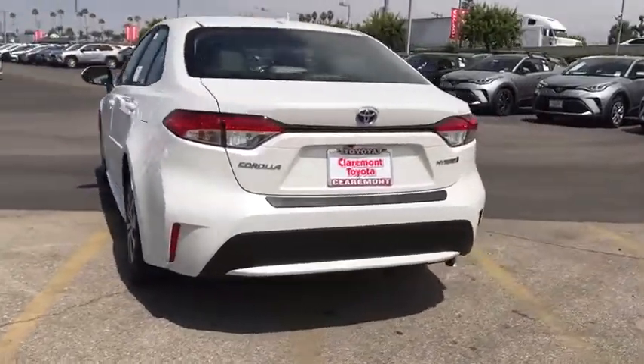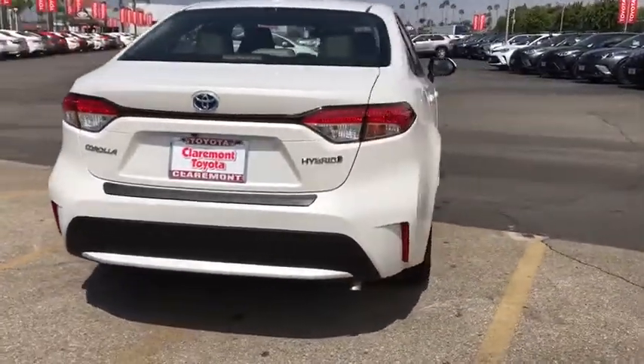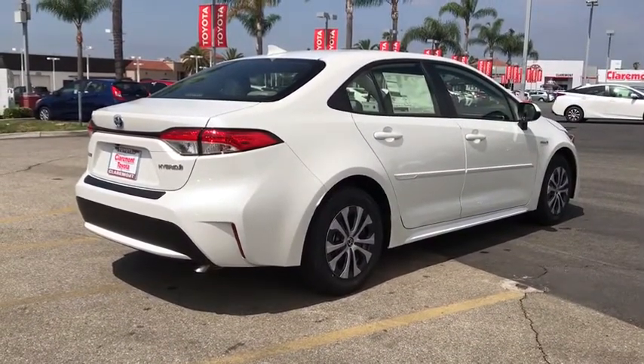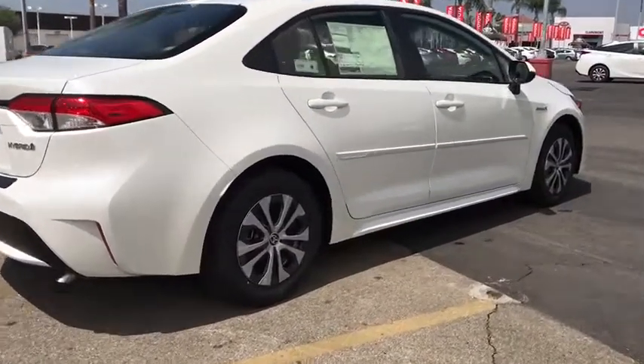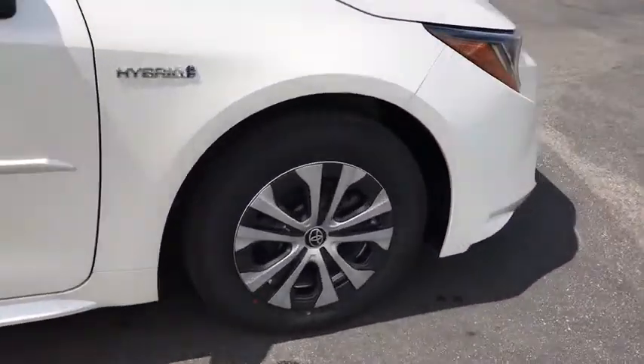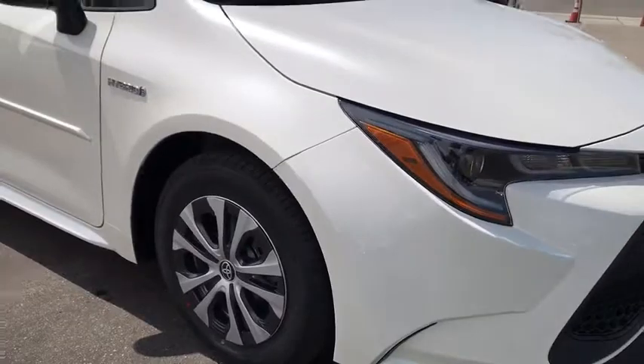These are just some of the great options this vehicle comes with: keyless entry, backup camera, adaptive cruise control, lane keeping assist, keyless start, heated mirrors, steering wheel audio controls, aluminum wheels, and wi-fi hotspot.